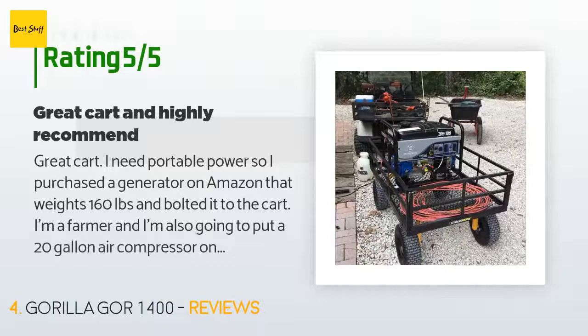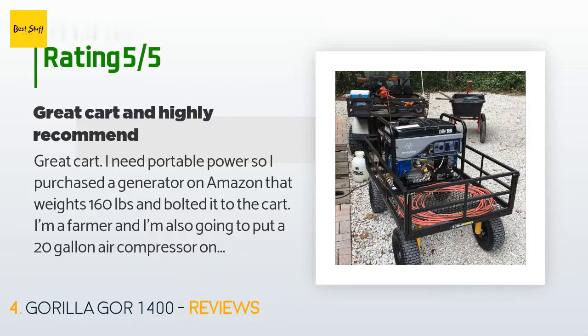A customer said: Great cart. I needed portable power, so I purchased a 160-pound generator on Amazon and bolted it to the cart. I'm a farmer and I'm also going to put a 20-gallon air compressor on it — it will help when doing fencing. Very strong wagon, well built and easy assembly. It seemed top-heavy, but the wheel width is the same as the cart width. I pull it behind my working golf cart and it's very stable and pulls great; rolls easy by hand also.